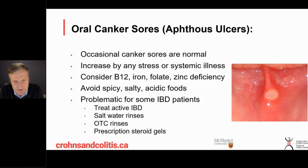If you've got canker sores, it makes sense to avoid things which are irritating — spicy foods, salty foods, acidic foods — because these can really irritate these little sores and make them worse and harder to heal.